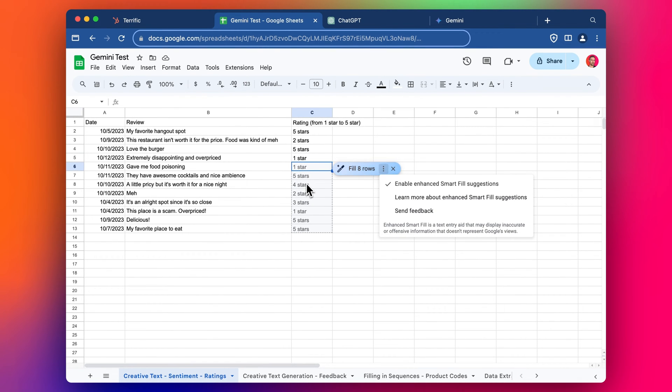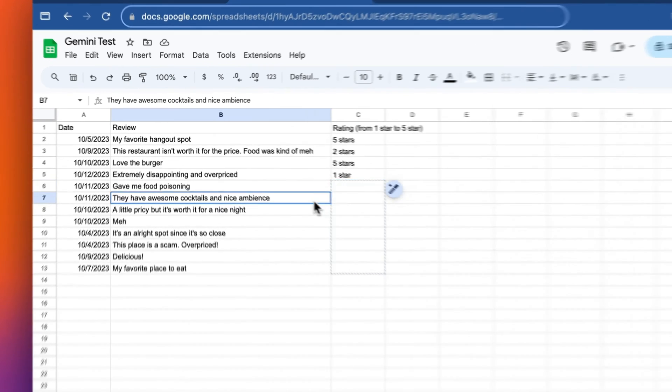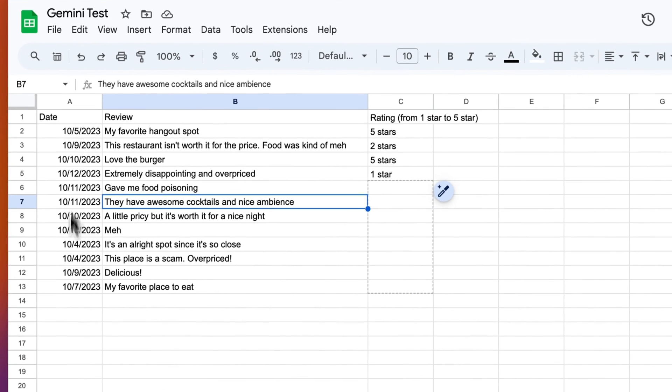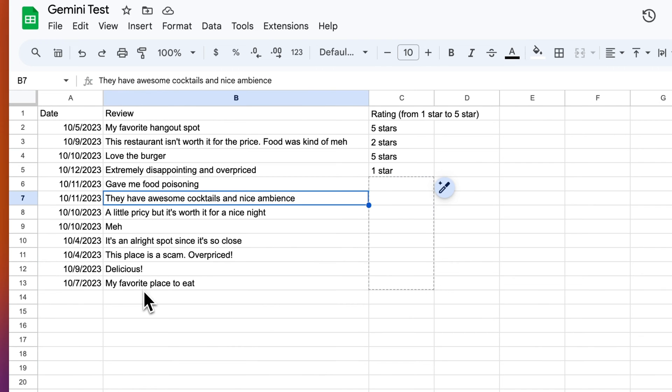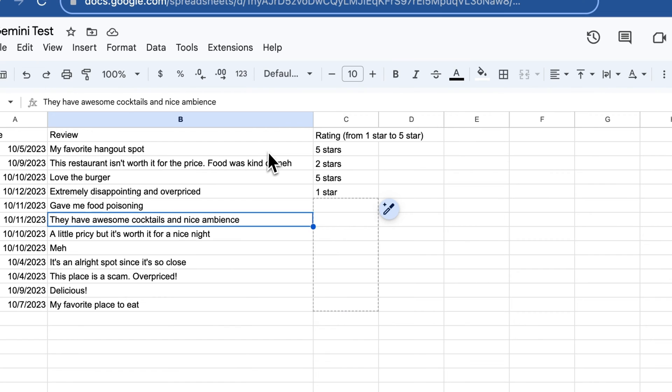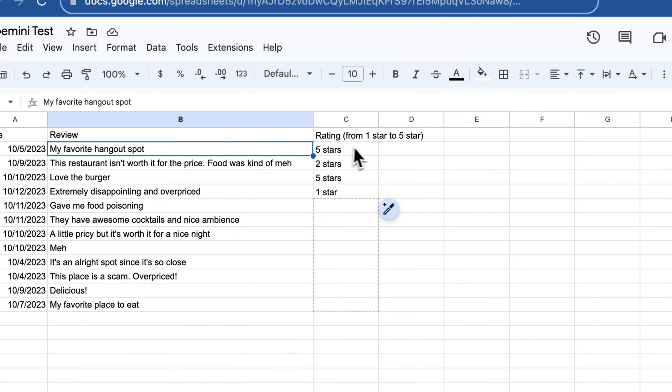I've been trying to test it out with a few different examples. It's a bit weird and finicky — I think it's either still in experimentation or has limited use. We can see here the example they give on the website: you've got the dates of these reviews, the specific review text, and then a star rating. You can tell this one's five stars because it says 'favorite hangout spot,' this one's negative, this one's positive, this one's negative.